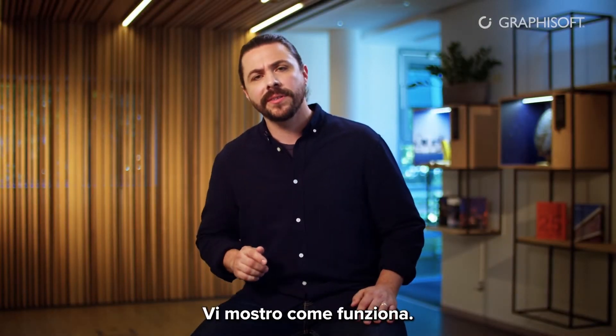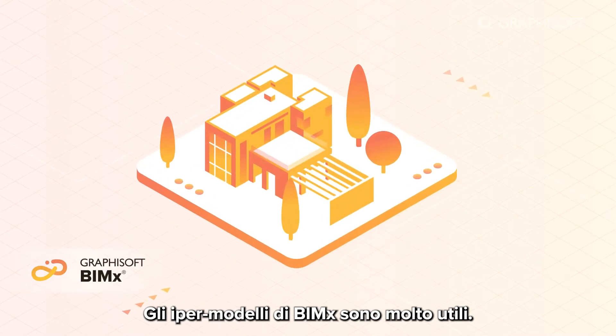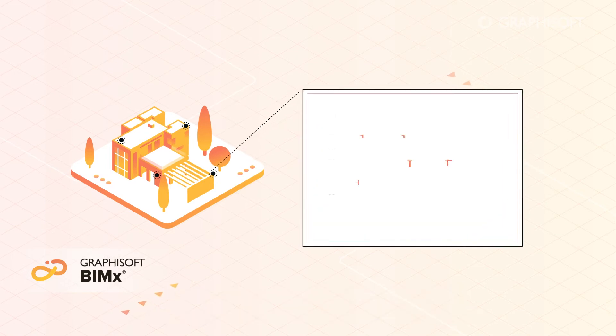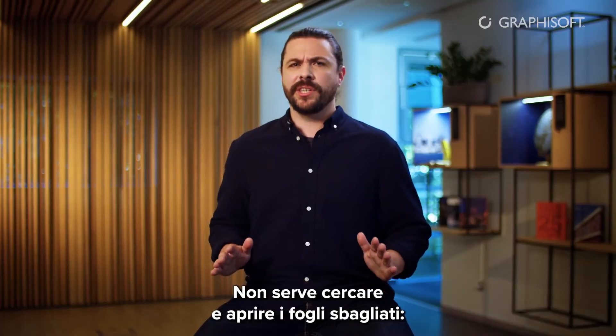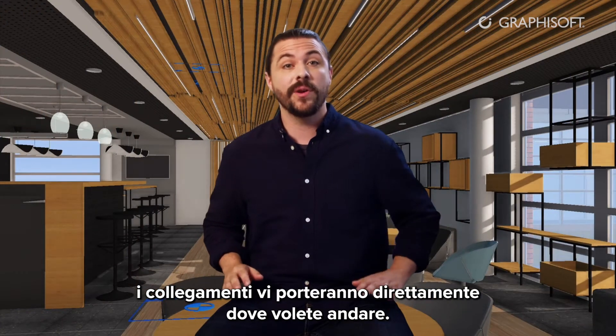Let me show you how it works. BIMx hypermodels are very handy. They contain hyperlinks connected to the complete project documentation, such as site and floor plans, elevations, sections, and more. No more searching and opening the wrong sheets. Hyperlinks will take you right where you want to go.